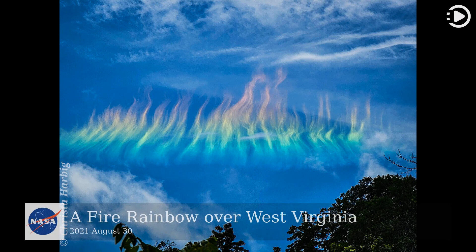Hello. Astronomy Picture of the Day, August 30, 2021. Today's video is about a fire rainbow over West Virginia.